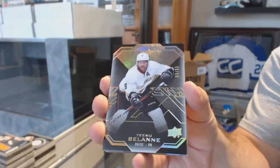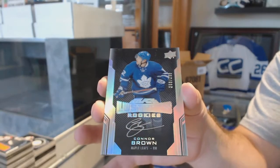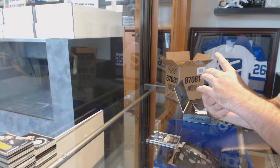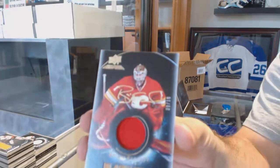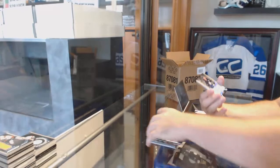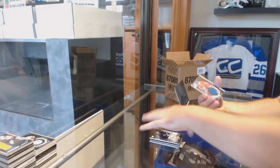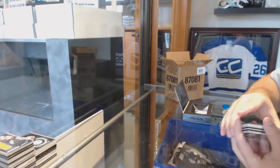We've got a gold /35, Teemu Selanne. $2.99 Lustrous Rookie Auto, Connor Brown. We've got a Black Hole jersey auto number to 10, Brian Elliott. We've got a Mark Scheifele Pro Penmanship. And we've got a Black Hole jersey of Alex Galchenyuk - it's a weird colored jersey.